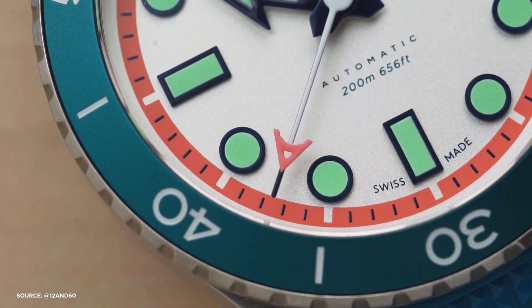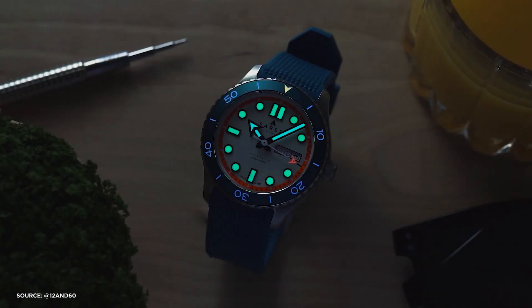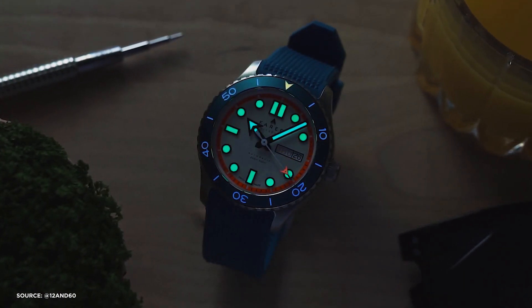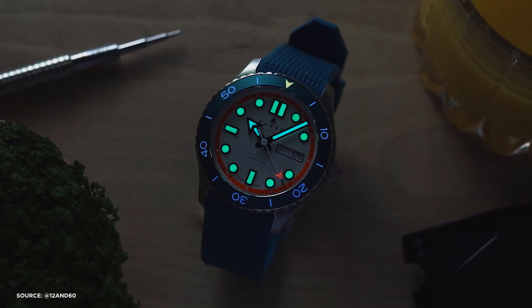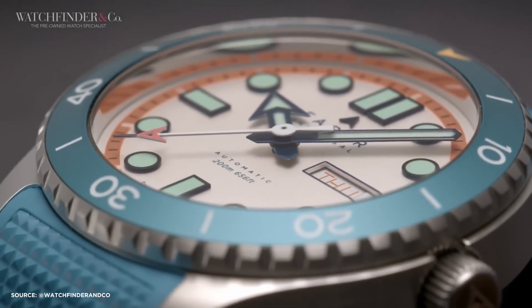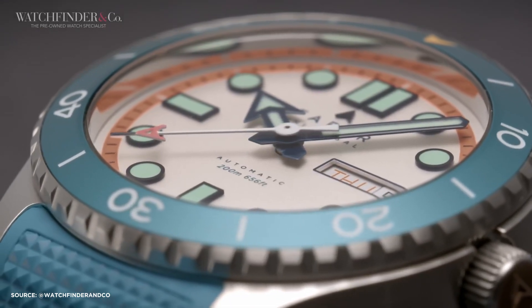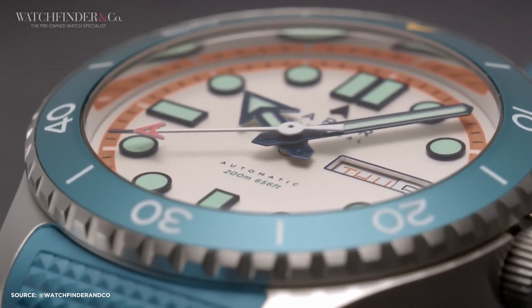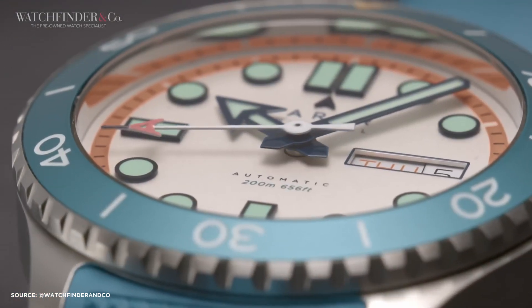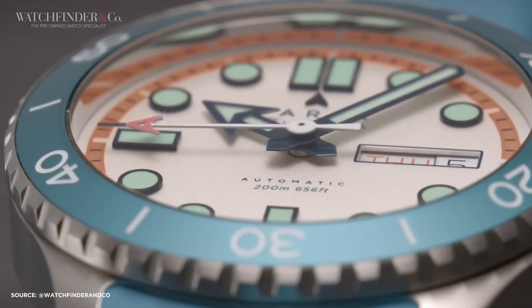Comparing it to the Helios Seaforth, which is a few hundred dollars cheaper, shows that you're getting something special with the Aquamatic, not just a utilitarian timepiece. For those who are still uncertain, Ferrer offers a 30-day, no-questions-asked return policy. This means you can try different colors without worrying about making a permanent commitment, though the inconvenience of sending watches back is a small price to pay for the flexibility of finding your perfect match.